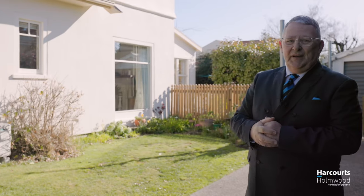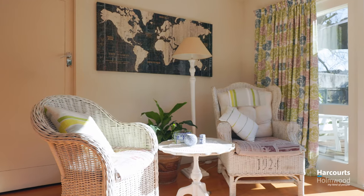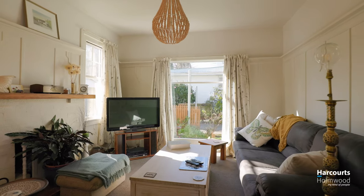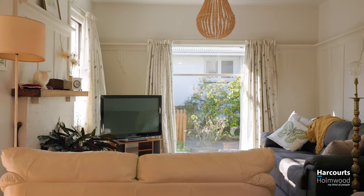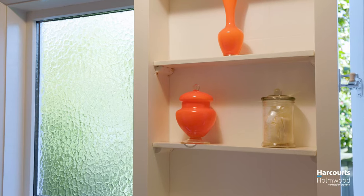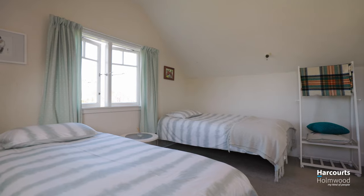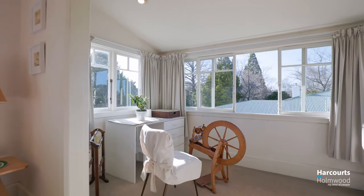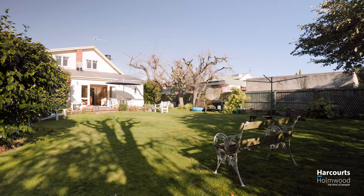Now the house itself — come inside and have a look at it. It's a beauty. This property is beautifully sighted for the afternoon sun, as you can see by the video.